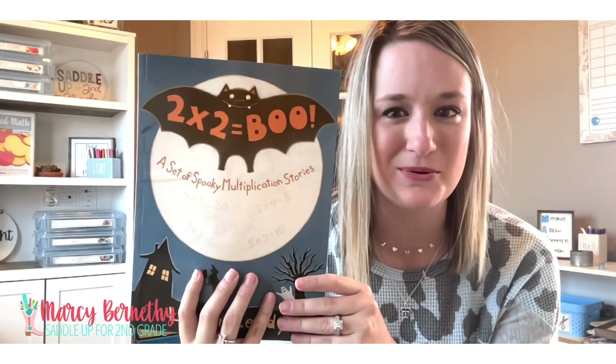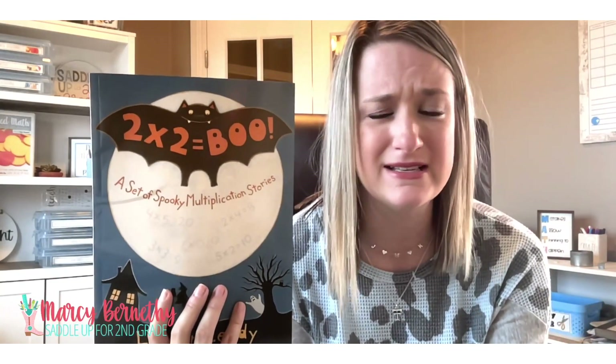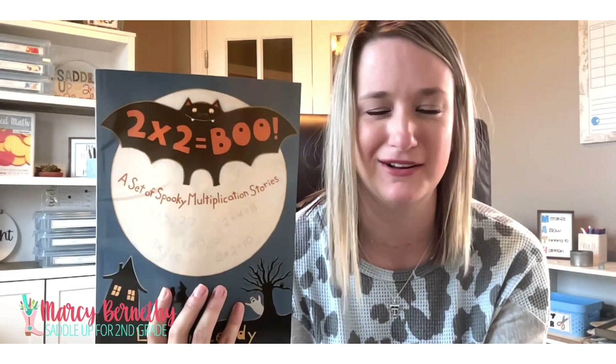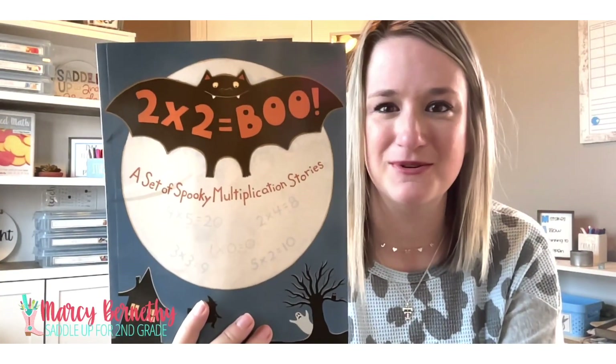There's even a silly story about doubling a moose head. What second or third grader isn't going to love that? So I really recommend this one. It is called Two Times Two Equals Boo.